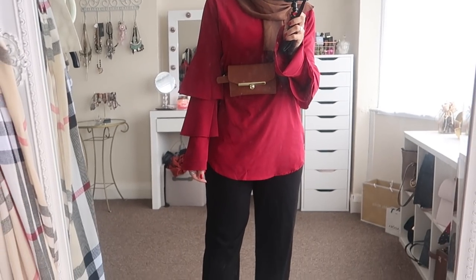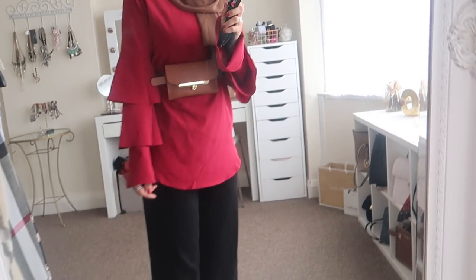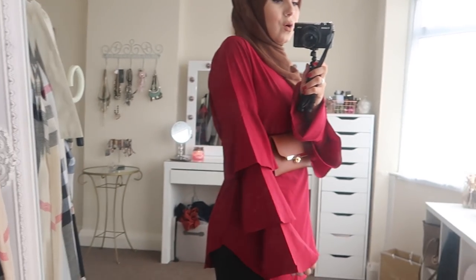The first outfit I absolutely love — it's so comfy, loose, and really great for this transitional weather between summer and autumn. It has long sleeves so it keeps you warmer. This top is from Shein — it's actually featured in my recent Shein haul, and I'll leave that link down below.